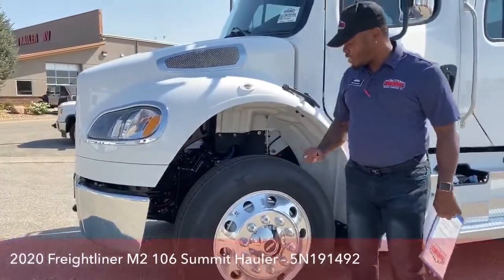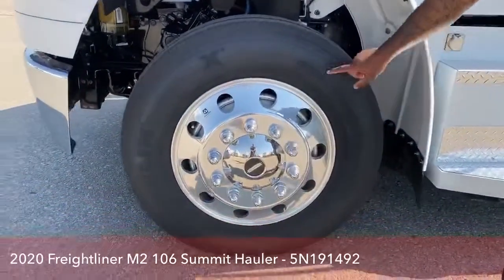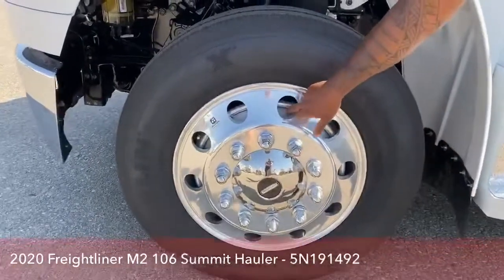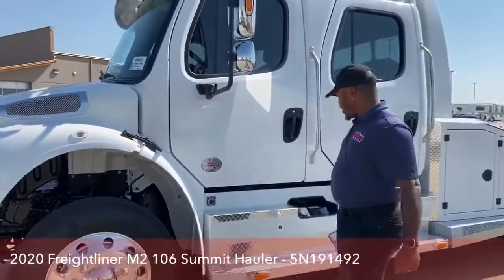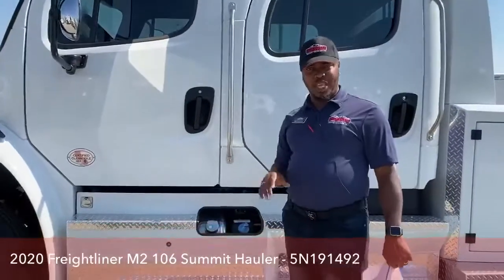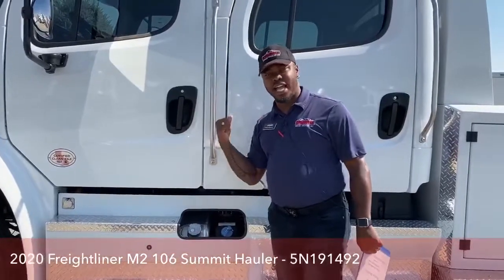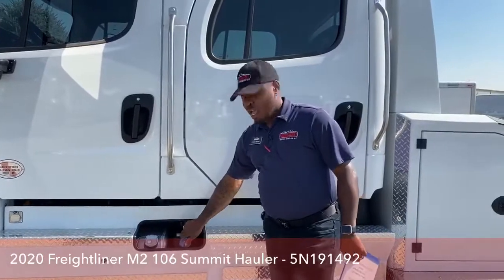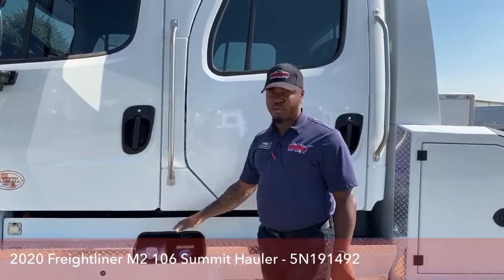All our Freightliners come with Michelin 255/80 22.5s, and they all come with our famous wheel balancers as well. This particular Freightliner comes with a 100-gallon diesel tank in two separate tanks — 50 gallons on each side. It also comes with a six-gallon DEF tank, available right here as well.